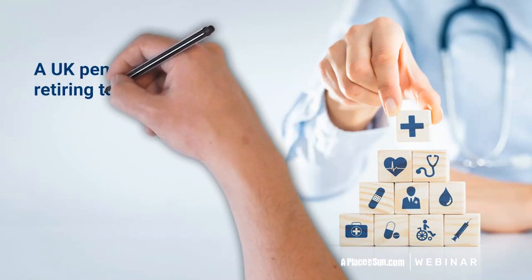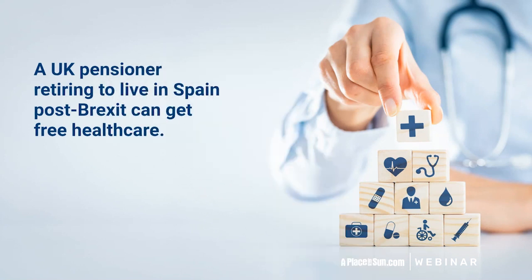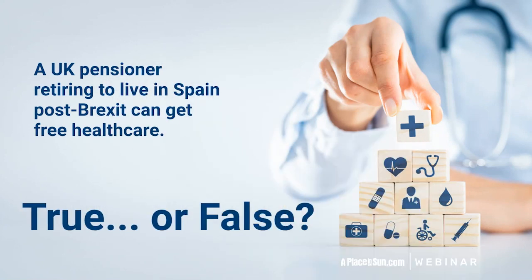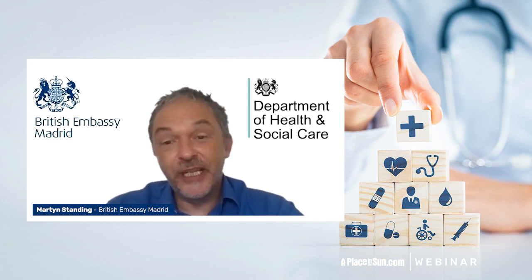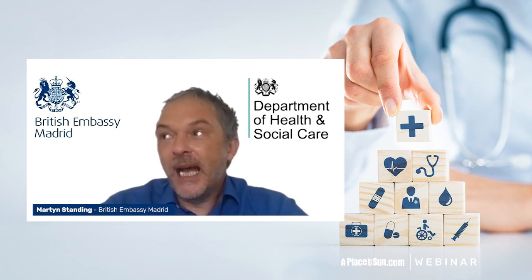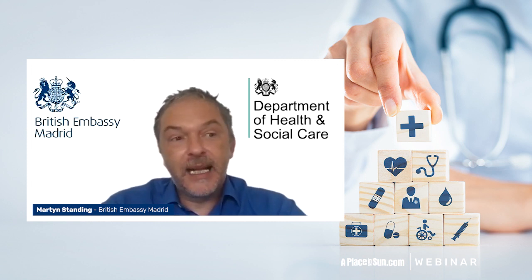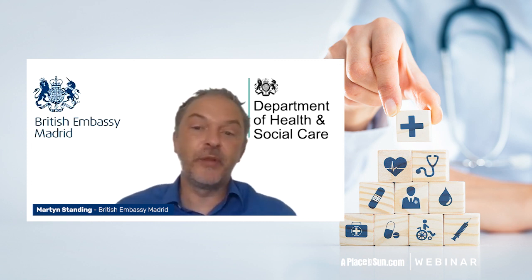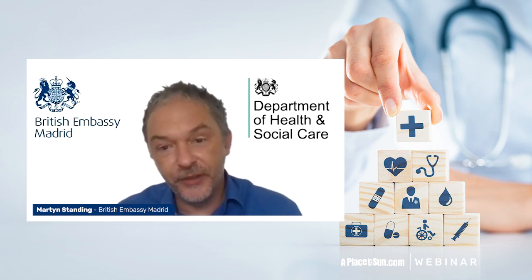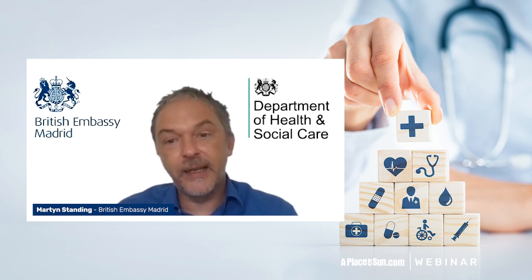A UK pensioner retiring to live in Spain post-Brexit can get free healthcare — true or false? True. The agreement that the UK has made with the EU means that reciprocal healthcare, which is a healthcare agreement between the UK and European Union states, continues pretty much as it did before the UK exit.